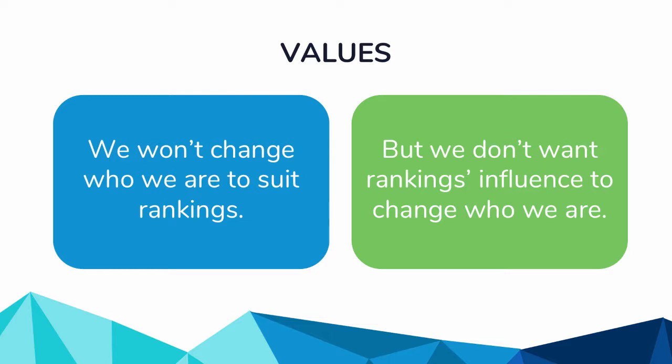That said, we don't want our position in the global research environment to change because we're not paying attention to these things. This is the push and pull we're always balancing. It's important to set these values from the very beginning, because it's a slippery slope — we don't want to get into a frame of mind where we're telling people where to publish or playing around with these figures. We really just want to make sure we're representing ourselves as best as possible.